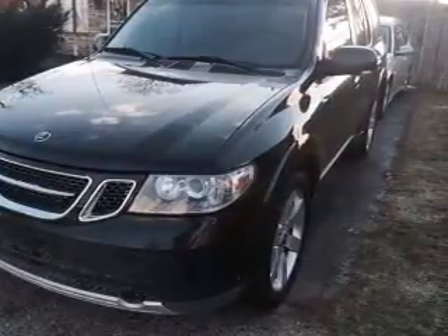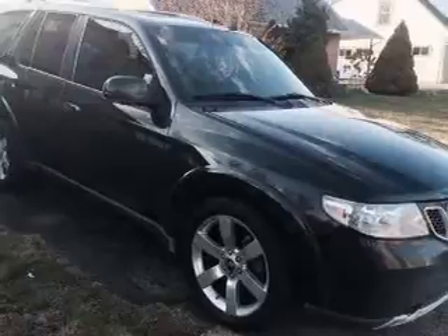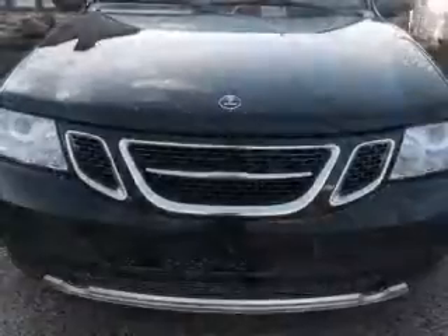And a 4-speed automatic transmission. The features include a power sunroof, tow hitch, auto-dimming mirrors, an alarm system, roof rails, keyless entry, independent suspension, traction control, and stability control.